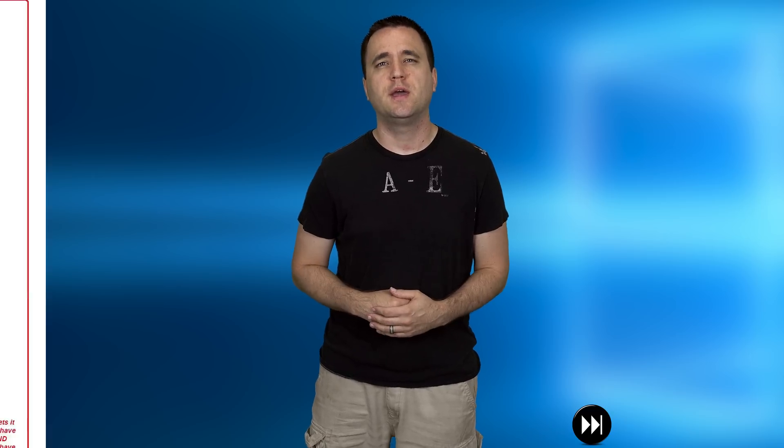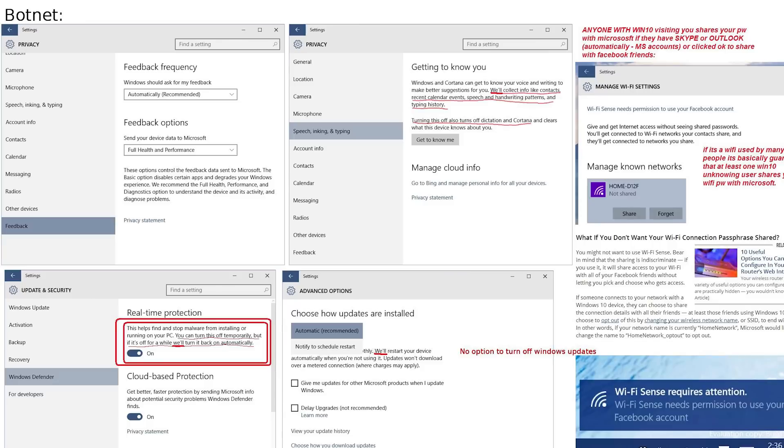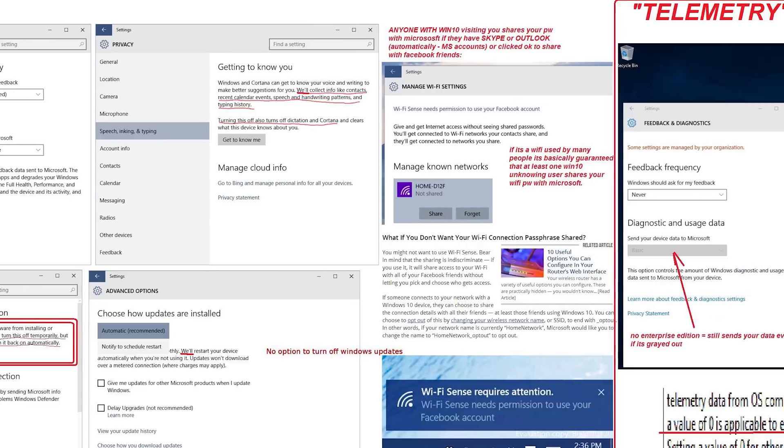You can feel free to click on the button below to skip to the tutorial. But what I want to do is take a second to talk about why this video even exists. A term floating around the internet lately has been the Microsoft botnet — a botnet being a large collection of drone computers that sit around and wait for commands from the lead computer — a term that is actually kind of fitting in this situation. With the release of Windows 10, a large number of privacy concerns have arose that have gotten a few people a little worried.